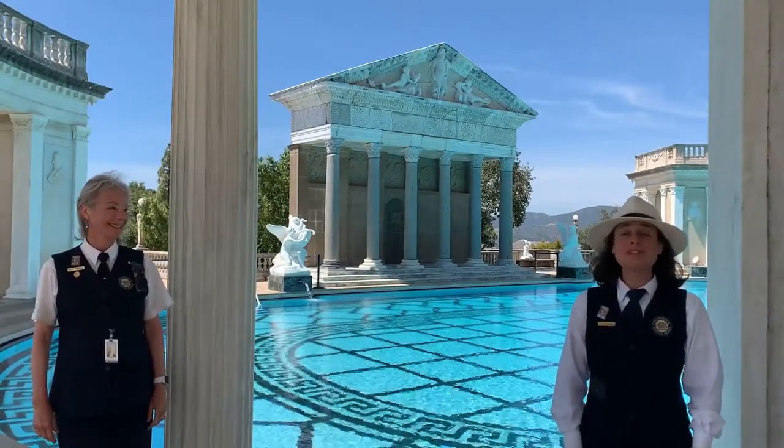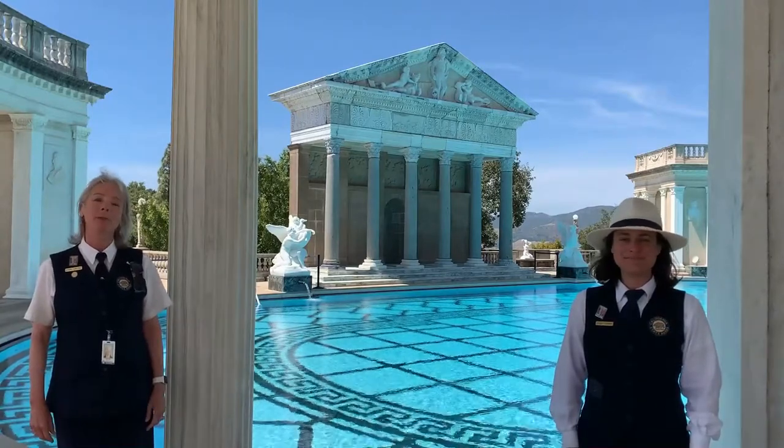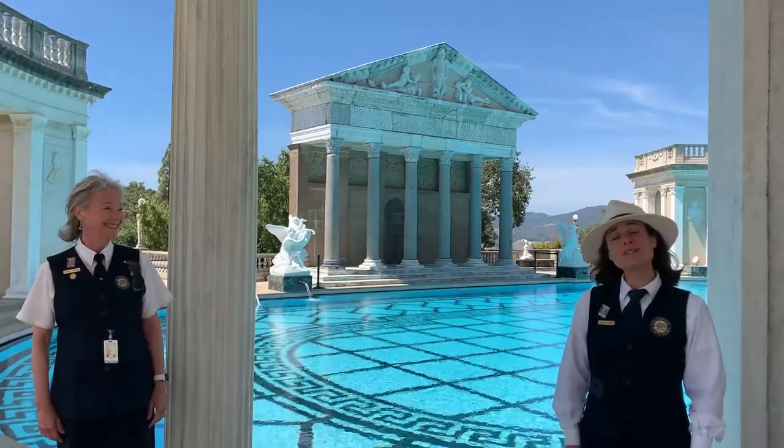Hi, I'm Tracy. And I'm Sherry. And welcome to Hearst Castle. The Neptune Pool was inspired by ancient Greek and Roman architecture. Ancient civilizations have been influencing art throughout time, especially mosaics. And today Tracy and I are going to take you on a journey to learn what mosaics are and see how they were used in everyday life as well as art. So let's go discover the mosaics of Hearst Castle.